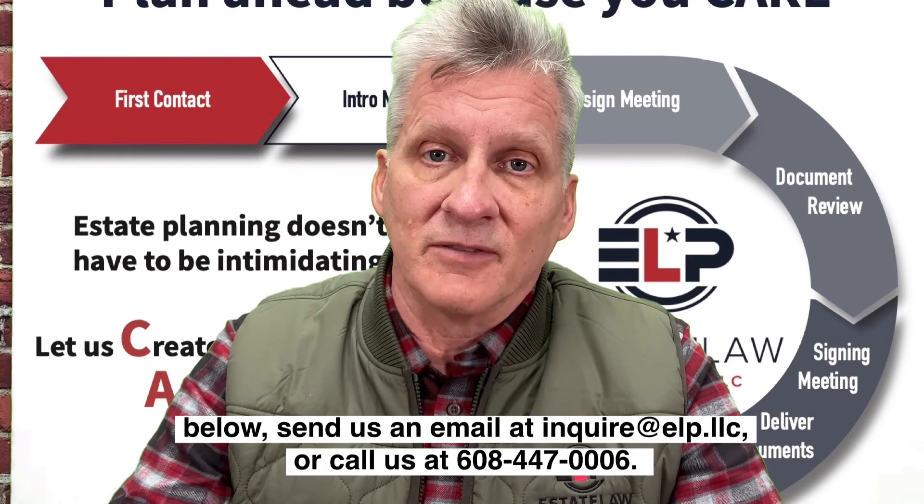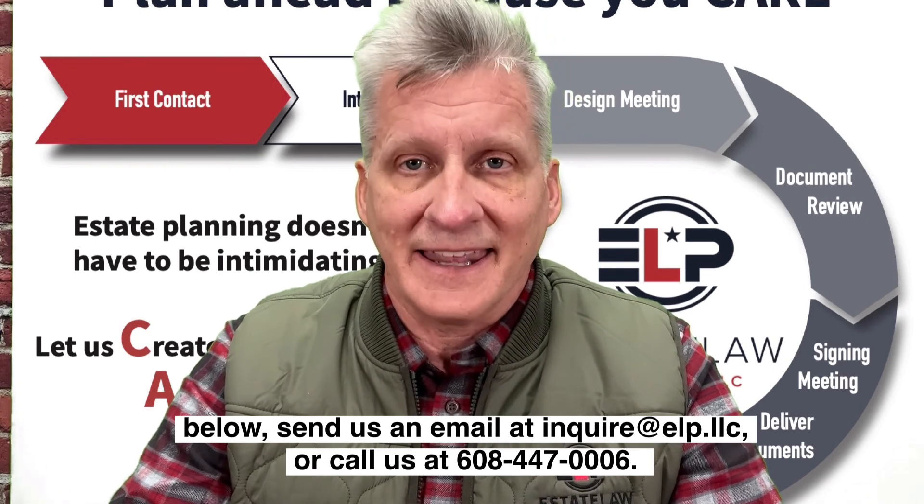To learn how you can become a member of this client care family, click the link below or send us an email at inquire at ELP.